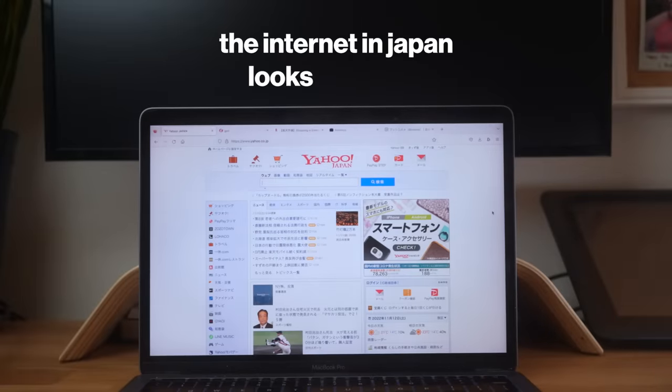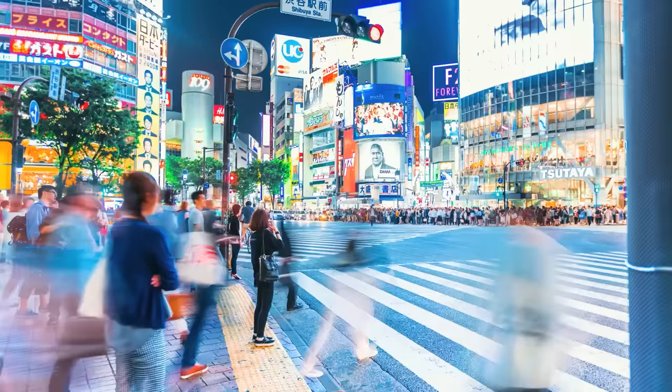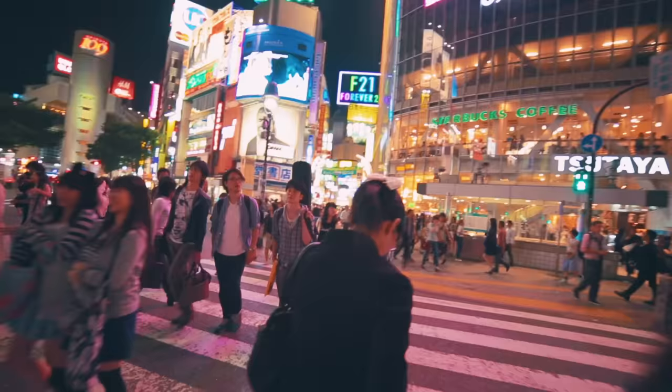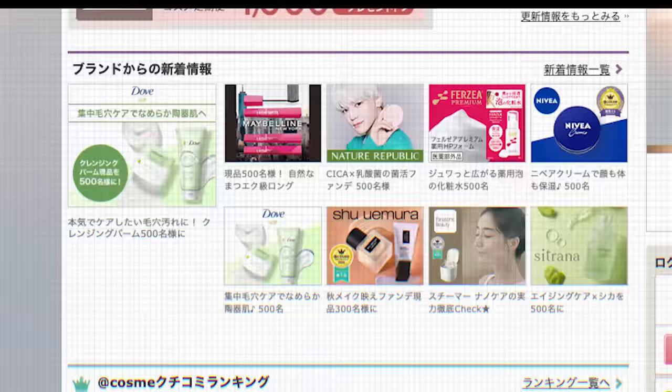The internet in Japan looks different. In a world of minimalist designs and large clean images, websites in Japan seem to mirror the language and culture of their home — colorful and a little cramped. At least that's according to a theory I read back in 2013 and have shared with a bunch of people since.